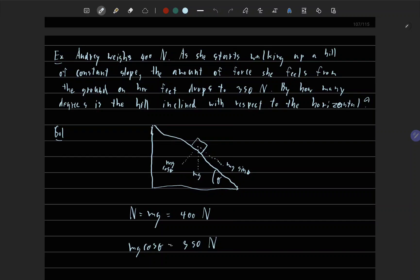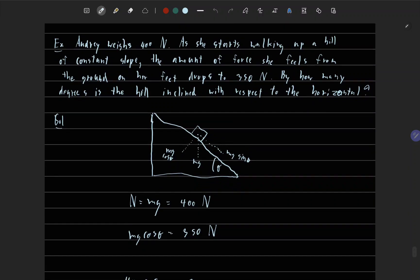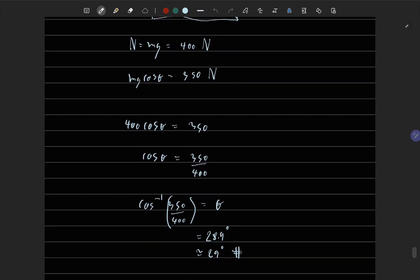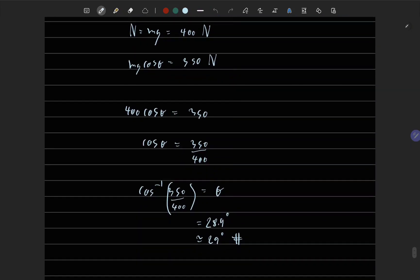On flat ground, the normal force equals mg, which equals 400 Newtons. On the incline, mg·cos(θ) equals 350 Newtons. Solving for the angle, θ is approximately 29 degrees.